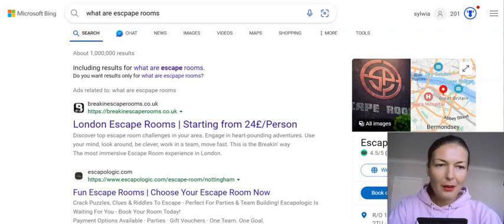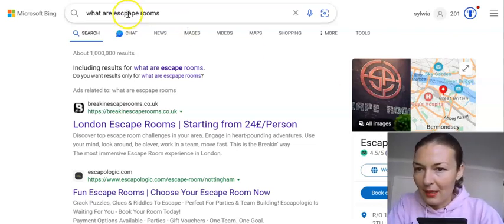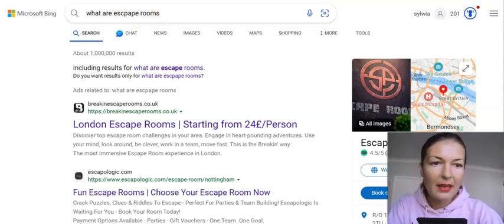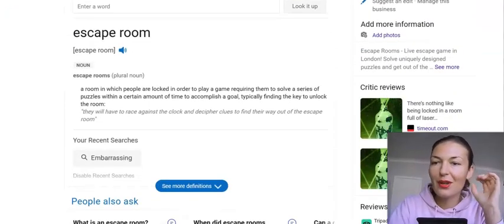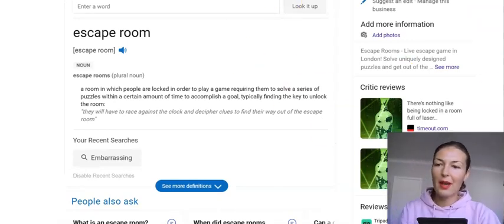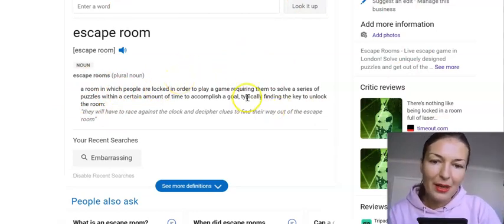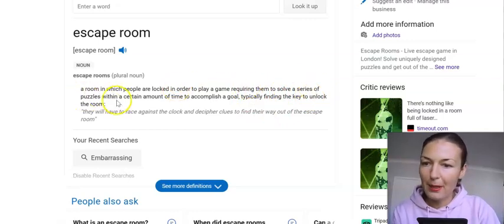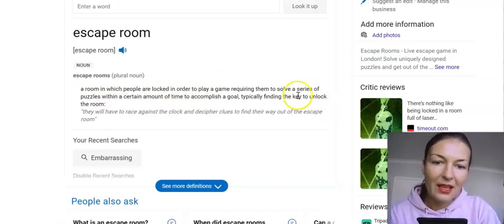Out of curiosity — and curiosity killed the cat, they say, but I'm not a cat — I searched for escape rooms on Google. An escape room, just for those who don't know what it is, is described by Google as a room in which people are locked in order to play a game, requiring them to solve a series of puzzles within a certain amount of time to accomplish a goal, typically finding the key to unlock the room.